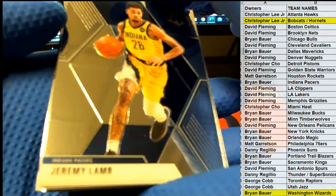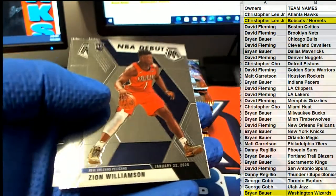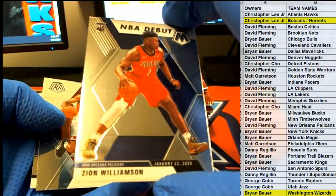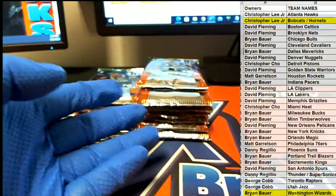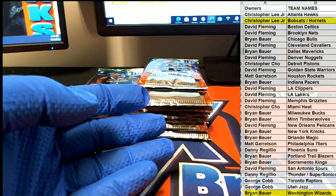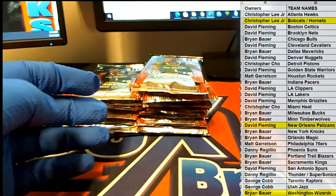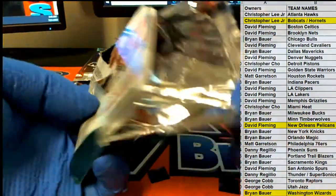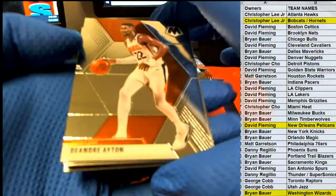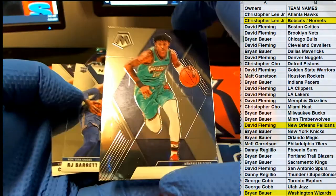Jeremy Lamb. Bradley Beal — nice. Josh Hart. Zion alert — look out! Finally showed up in the red jersey too, DF. All right, baby. DF — NBA debut. Very nice. Nice DeAndre.